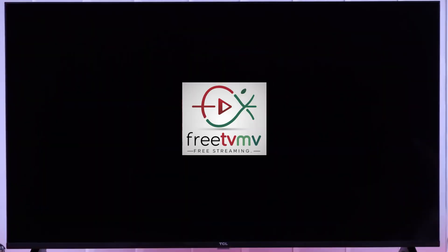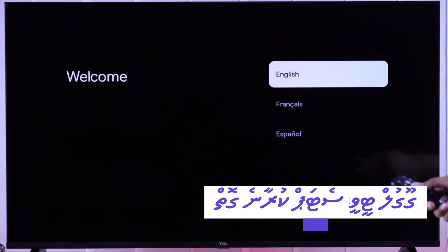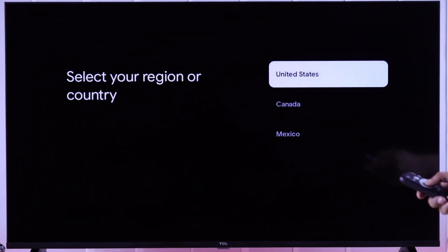Hello, Assalamu alaikum, Koba Kihine. We at FreeTVMV are excited to introduce you to a new era of television entertainment.